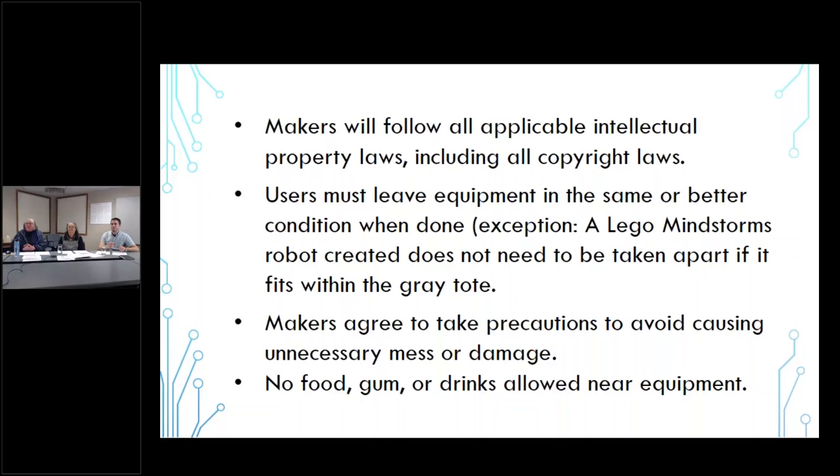We ask users to leave equipment in the same or better condition than they found it, with the one exception being that if they create a robot with the Lego Mindstorm and it fits in the gray tote, they don't have to take it back apart. Makers should be aware they need to take precautions so they don't cause a mess or damage equipment. And of course, no food, gum, or drinks anywhere near that equipment.